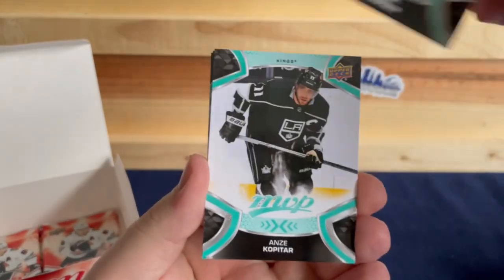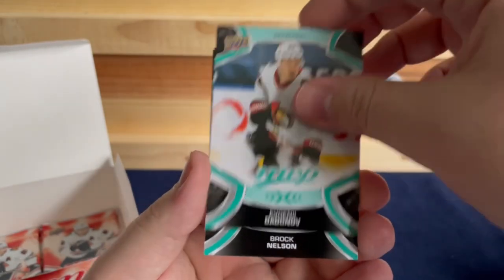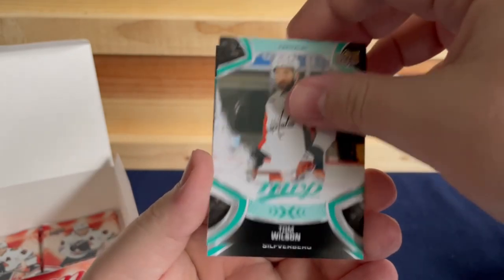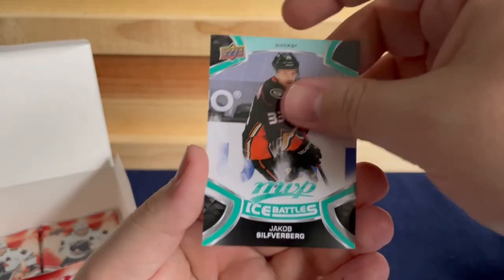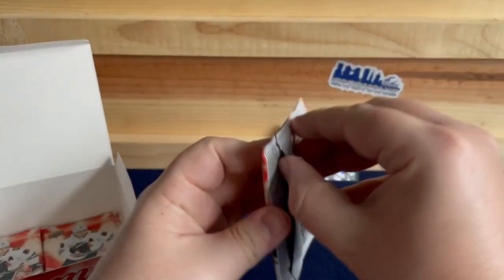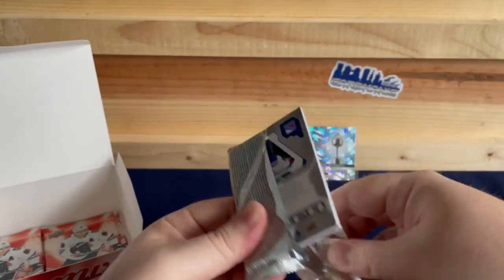Mitch Marner, Anze Kopitar, Evgeny Dadonov, Brock Nelson, Tom Wilson, Jacob Silverberg. Getting close to the end now for the packs.